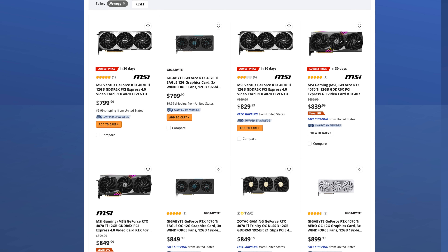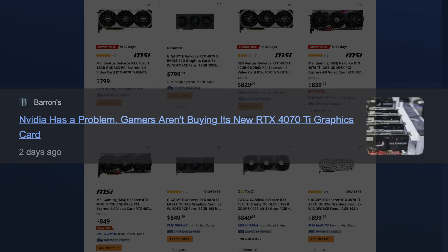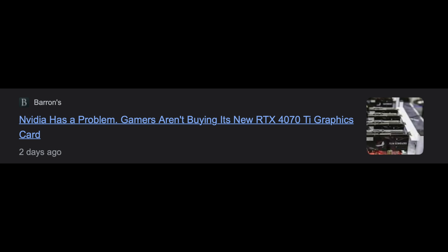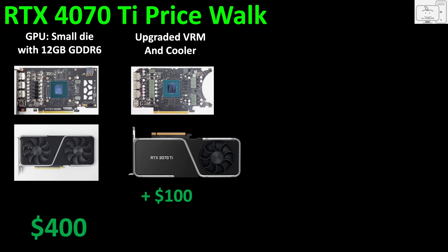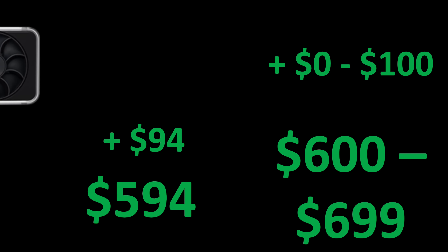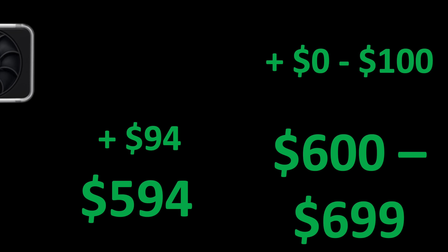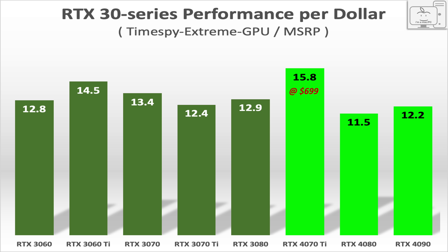Looking at Newegg, you can see many 4070 Ti's available and two that are at the $799 price. No one is buying these GPUs — they don't offer compelling value over the last generation. In my last video, I did a cost breakdown of what would be a reasonable cost, and that was firmly in the $600 range. If the price dropped from $799 to $699, the value of the 4070 Ti would look more like 15.8 points per dollar. That would only be a 27% increase in value — weak like Turing was — but at least it would be a better value.